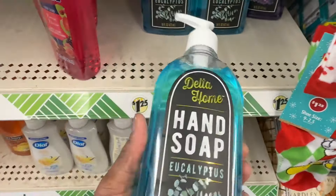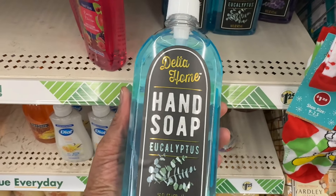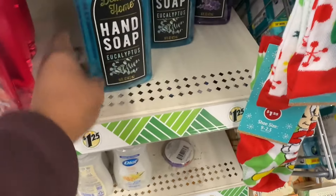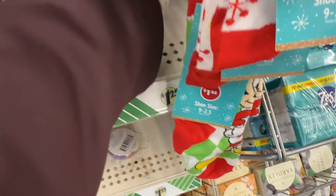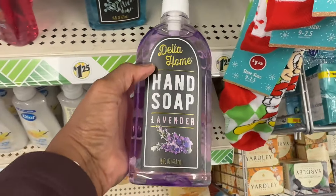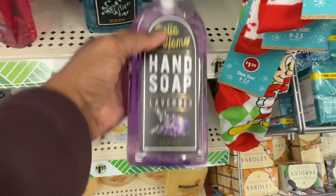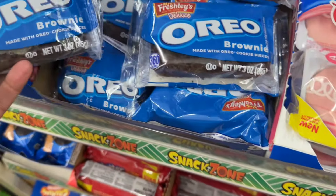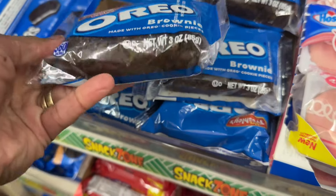Look at this — this is some hand soap eucalyptus by Delta Home. That's a nice size bottle. You got it in eucalyptus and then also you have it in lavender. Those are the only two.